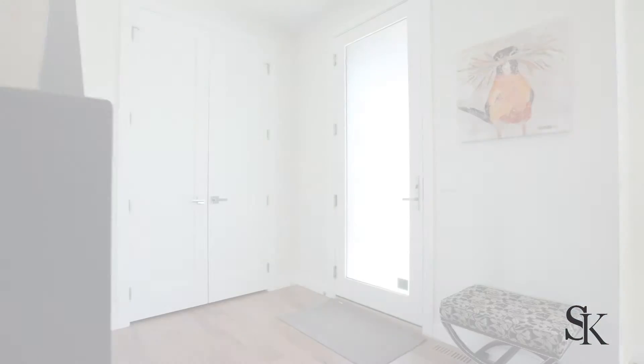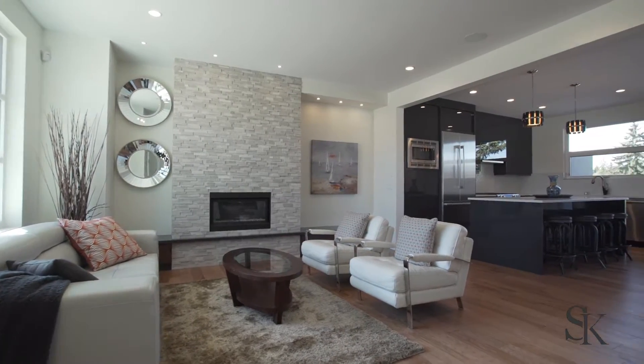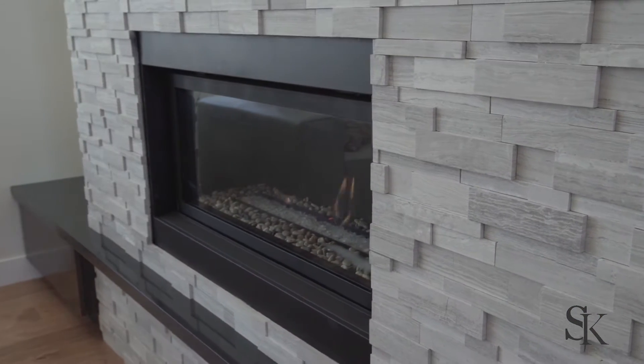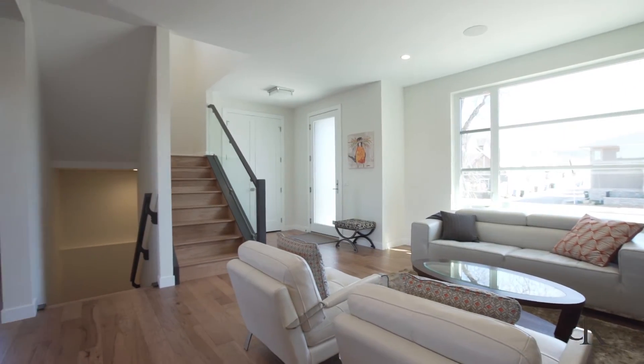These two homes were built on an oversized lot of 63 feet width and then subdivided into two 31 and a half foot lots, which provide more of a single family home feel. This project is fully finished on all three floors. There's an enhanced party wall system between each home which makes it nearly impossible to hear anyone between the sides.